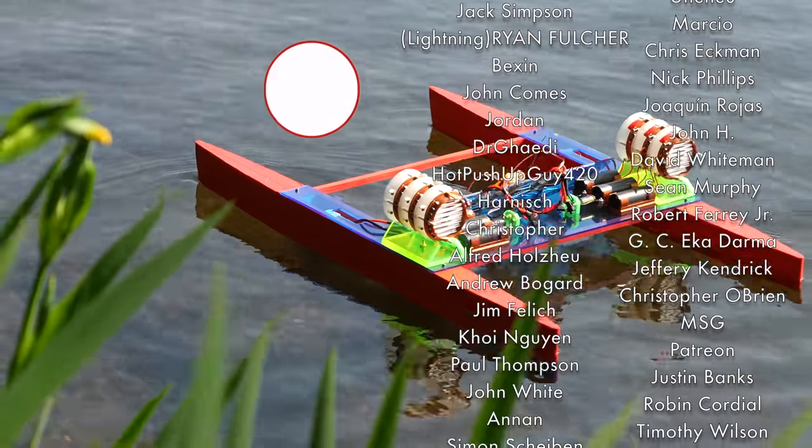Maybe we can turn the dial down on the rock concert we've turned the oceans into. I'm really passionate about the oceans, so I'm going to work towards a version 2 of this boat — one which works quietly and efficiently regardless of humidity. If this project got you thinking, consider subscribing and leaving your thoughts down below. Thank you very much for watching.